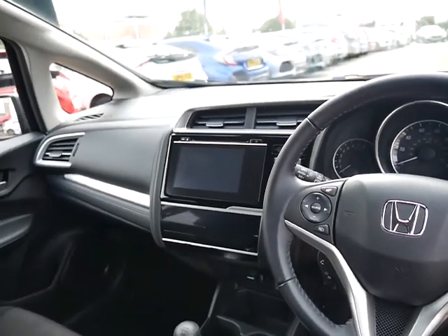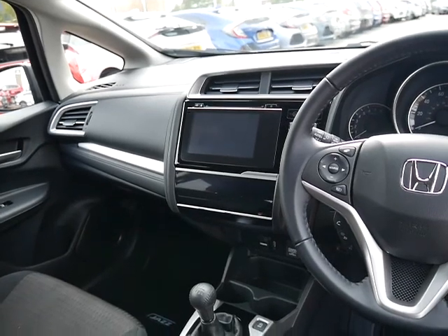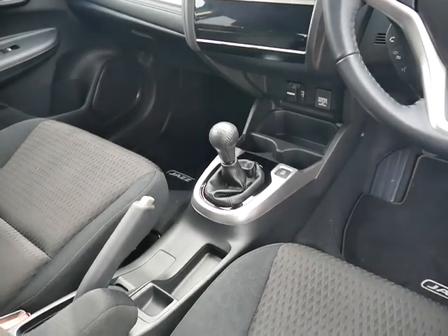Over here you've got your seven-inch infotainment system with built-in digital radio and CD player. This is the manual version of the Jazz — it's got a 1.3 petrol engine with a six-speed gearbox.